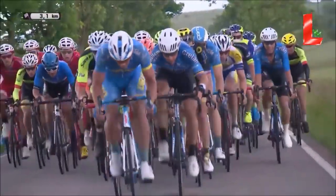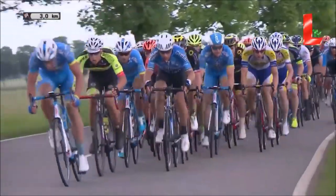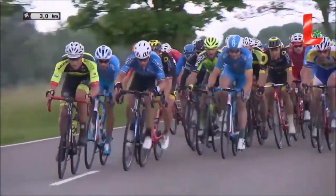We're at Luxembourg Stage 2. We've had the prologue, we've had Stage 1, which Christophe Laporte won. I'll link that in the description. Good stage, did enjoy that.